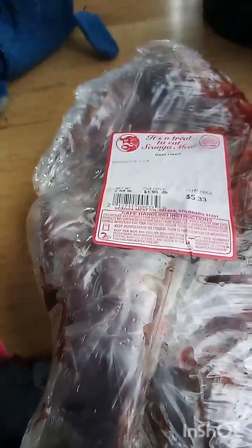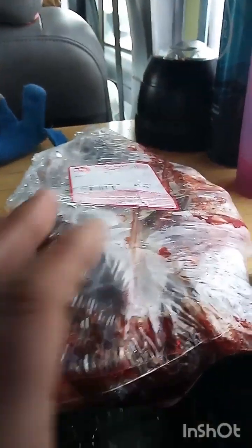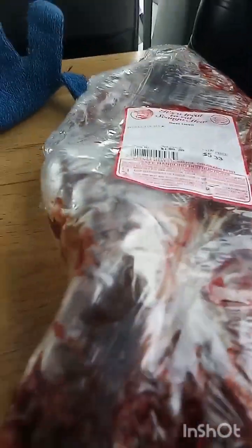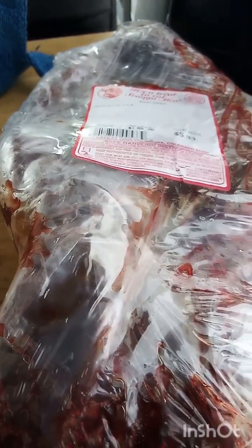Oh my god, I have to laugh so hard — it's 5:33, and I keep seeing 33 everywhere. The beef heart is already kind of leaking blood, it's a big one. It looks so alien, holy moly! I also just looked at the clock while recording and it was 33 seconds. I just keep seeing the number 33.